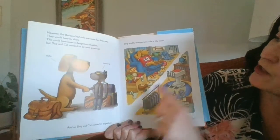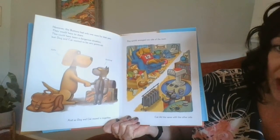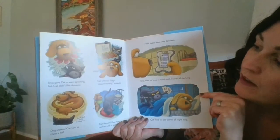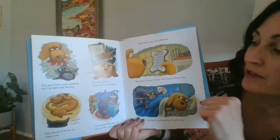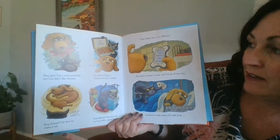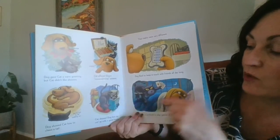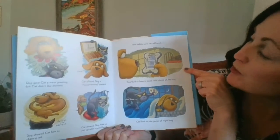Dog quickly arranged his side of the room. Cat did the same with the other side. Dog gave Cat a warm greeting, but Cat didn't like showers. Cat offered Dog a mouse-swarming present. Dog showed Cat how to chase a tail. You've got to be kidding me. Cat showed Dog how to curl up with a good book. Their habits were very different.